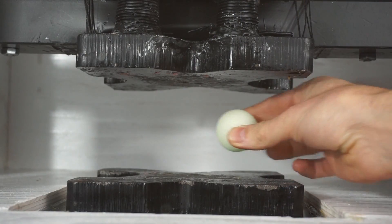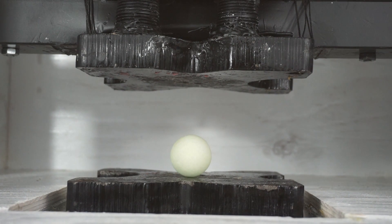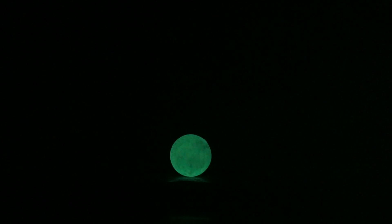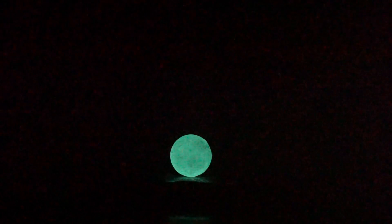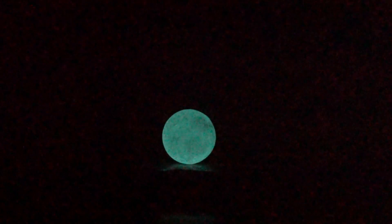Okay, we're all charged up and ready to go. Here's our calcite in the light. Let's hit the lights — that's awesome. Okay, you ready? Let's crush it. Crushing glow-in-the-dark calcite. Three, two, one.